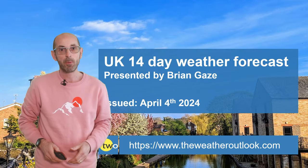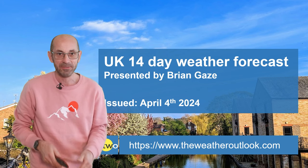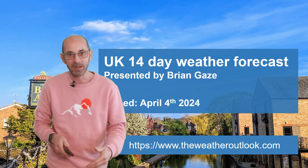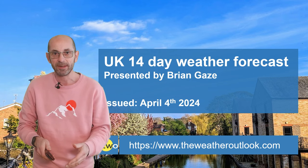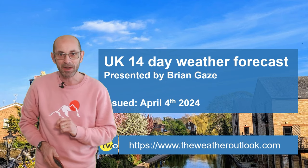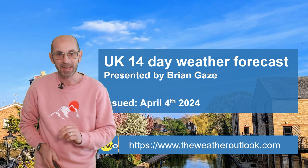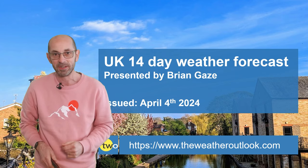Hi, welcome to the 14-day weather forecast. Since my last update, it has continued to be unsettled, so no surprises there. But are there any signs of a change as we head through the next two weeks? Well, in a word, I think the answer is yes, but there are quite a few caveats to attach, and I'll discuss those as I go through the outlook.